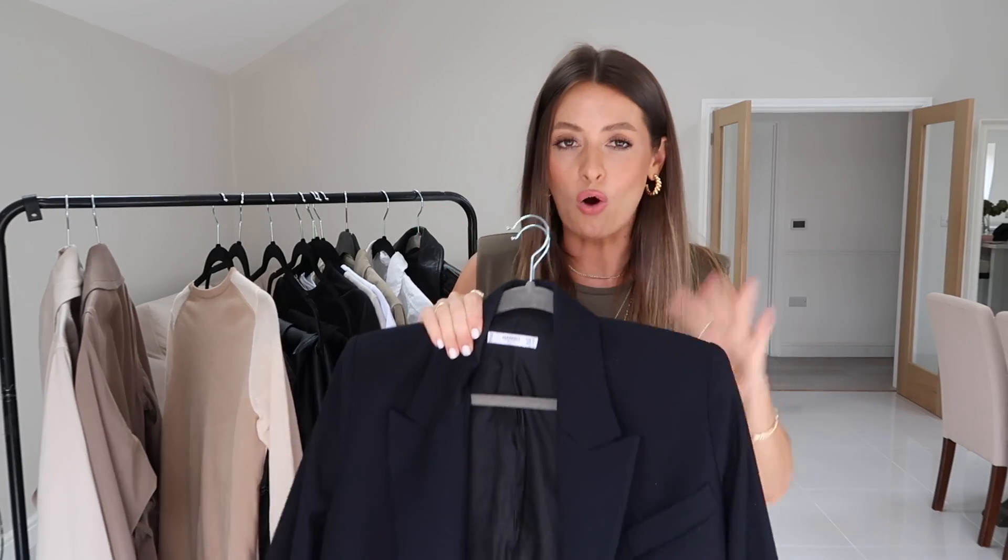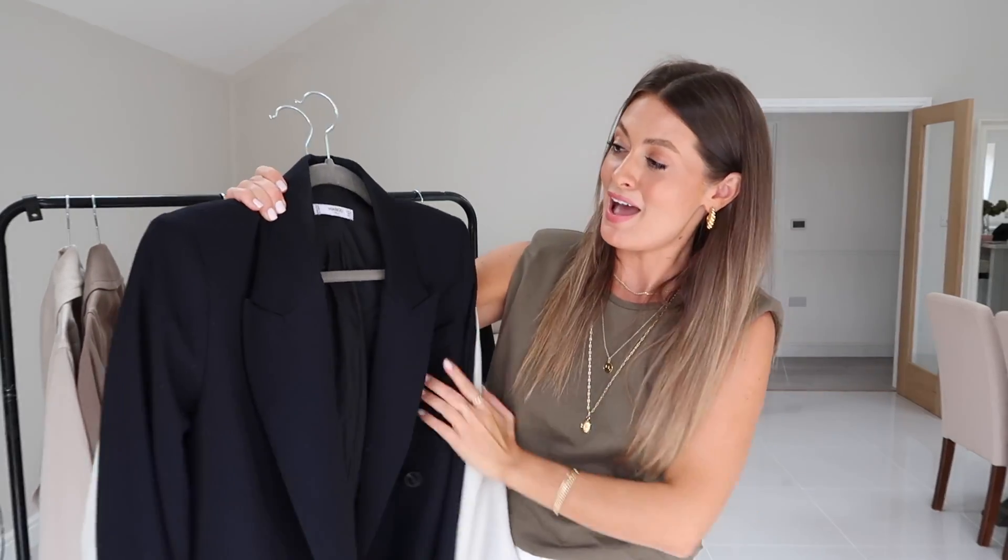So those are my 10 autumn wardrobe staples that I managed to narrow it down to. I could have picked out so many more pieces, and I am actually going to film an autumn capsule wardrobe video, so do let me know if you would like to see that — I can show a slightly larger collection of items to create the perfect autumn capsule wardrobe.